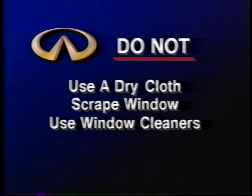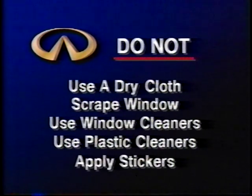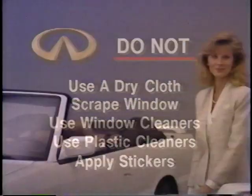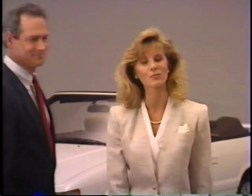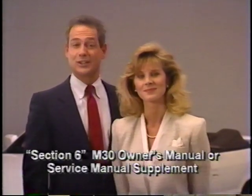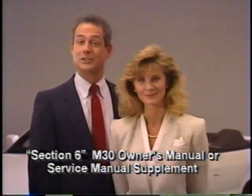Here are some more tips: never wipe the rear window with a dry cloth or use a scraper or de-icing chemicals on the window. Never use anything other than clear water and mild soap — that includes window cleaner or all-purpose household cleaners. Special plastic cleaners and surface protectants should also be avoided as they could remove the protective coating. Never apply stickers or adhesive tape to the back window. Top and back window care for the M30 convertible merely takes common sense, fresh water, and mild soap. For additional information, refer to section six of the M30 owner's manual or the service manual supplement in your owner's literature kit.